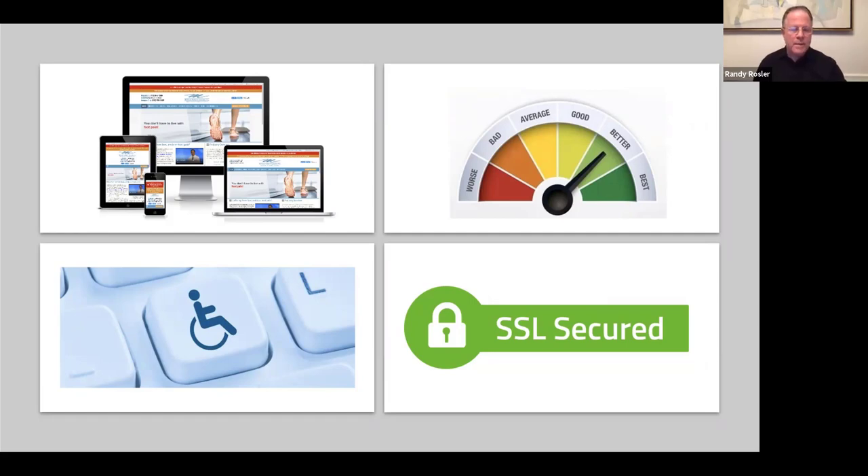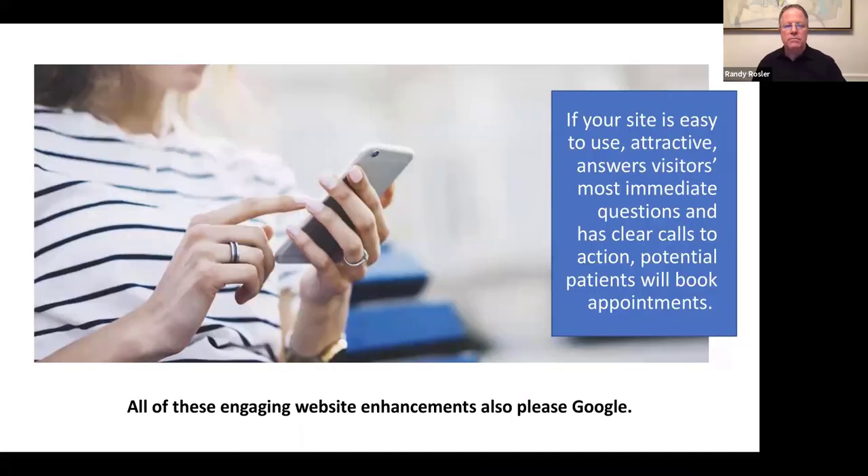All these things count: being mobile friendly, being fast, being ADA compliant so you don't get a $75,000 fine, and being secure. How many times have you seen a website that says 'not secure'? People are so concerned about malware and viruses that if a website isn't secure, many of them run for the hills. If your site is easy to use, attractive, answers immediate questions, and has clear calls to action, potential patients will most likely book appointments. And all these engaging website enhancements please Google as well.